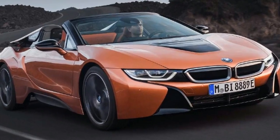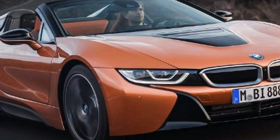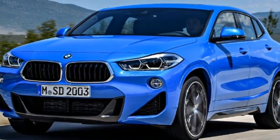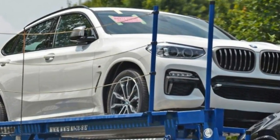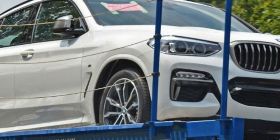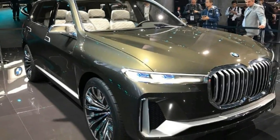Or, if you prefer something with a bit more performance, it'll be worth waiting for our verdict on the new Aston Martin Vantage before you put down a deposit on a Porsche 911. To stay up to date with all the key cars to look forward to this year, check out our rundown of the best below.